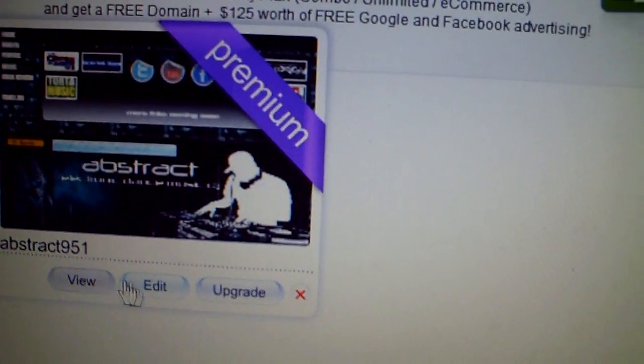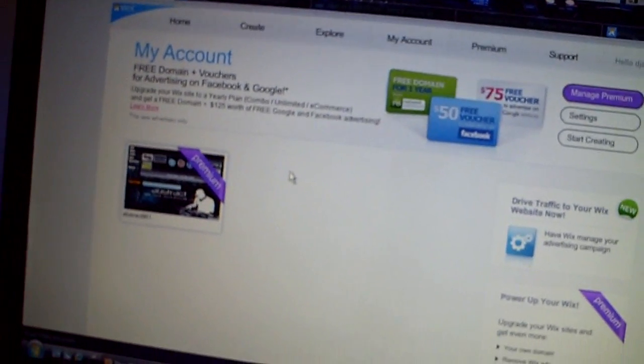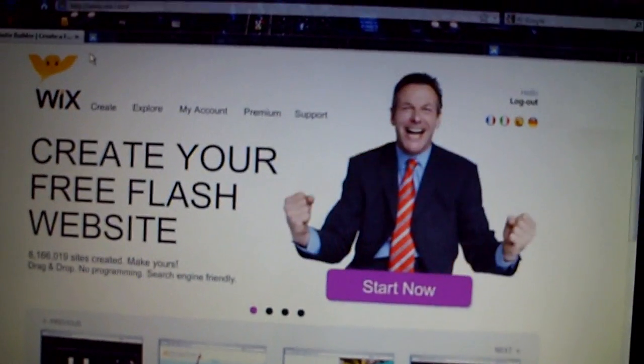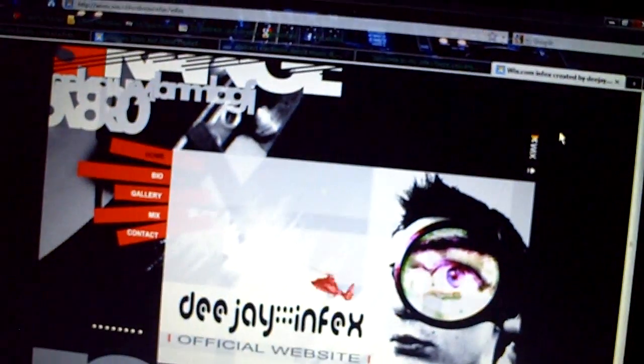The cool thing is you can constantly update and upgrade it. If you want to change something, if you don't like the way it looks, you go to your homepage, go to your account, click on it, and it'll tell you right here — you want to view it, edit it, or upgrade it? With the premium unlimited setting you can do so much more — get your own domain and all that. It's a cool thing to look into. I know that websites cost a lot to get done by somebody else, and sometimes you just want to save some money or be creative and do it yourself. Just go to Wix.com. I'll post the links below the video — Wix.com and even the links to these pages, my boy Stilo's, my boy Infects'. If you know anybody else that has any links with Wix.com, feel free to post them in the video below. That's it for now. Your boy Abstract.